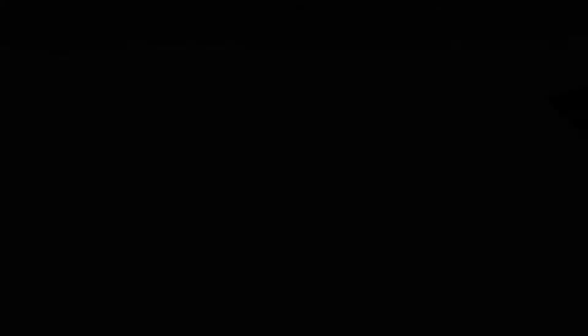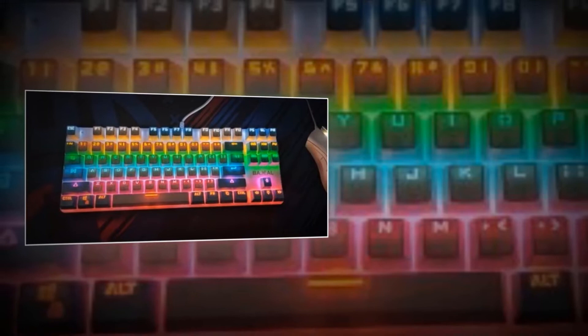With 26 anti-ghost keys, you can eliminate the fear of losing your game and focus on defeating your opponent. The tactile feedback makes every keystroke accurate and responsive while gaming, so you can stay in control. The K100 keyboard is built for gamers who demand the best, from the responsive key switches to the durable construction — this keyboard will give you the edge you need to dominate your opponents.